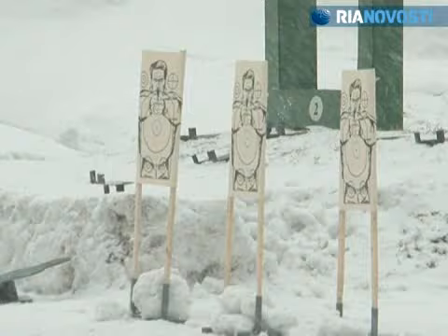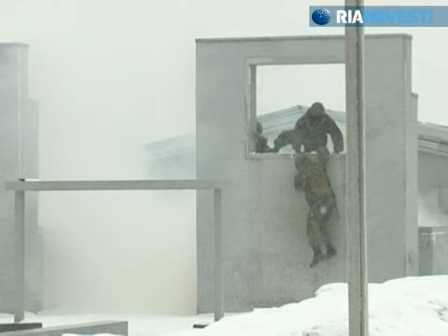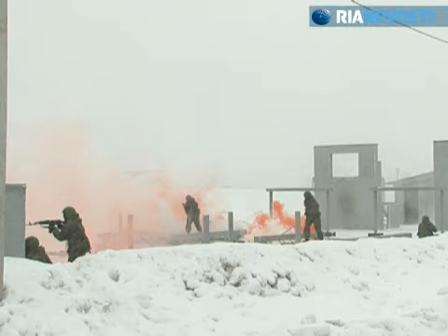Soldiers operate in groups of 2 and 3 during open combat operations, covering each other. Fast reaction is essential because the enemy can appear from behind any corner.